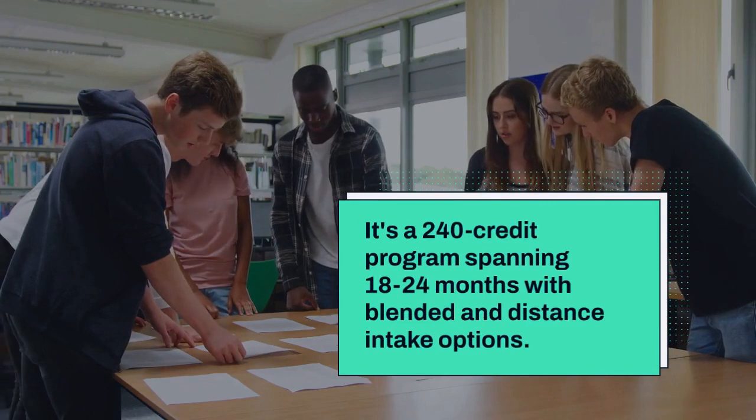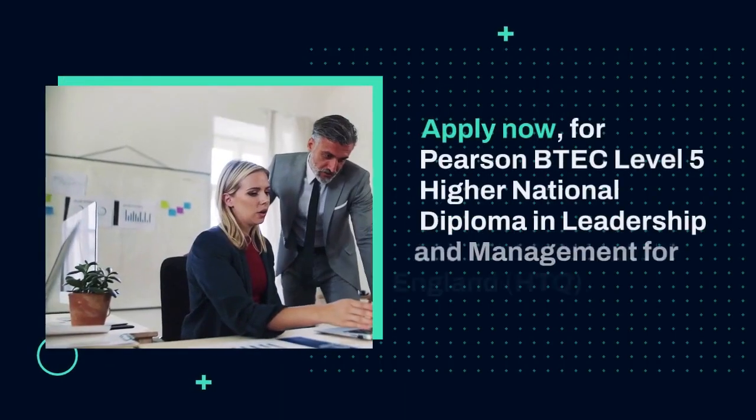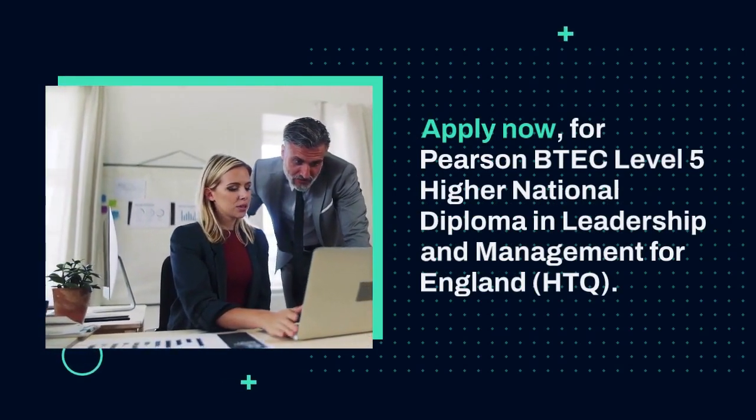It's a 240-credit program spanning 18 to 24 months with blended and distance intake options. Apply now for the Pearson BTEC Level 5 Higher National Diploma in Leadership and Management for England, HTQ.